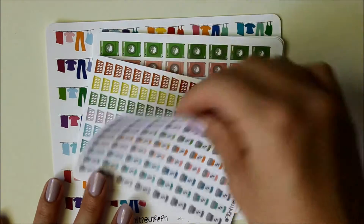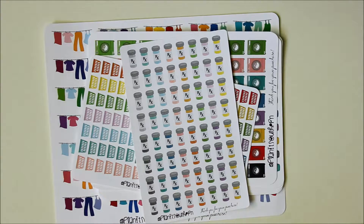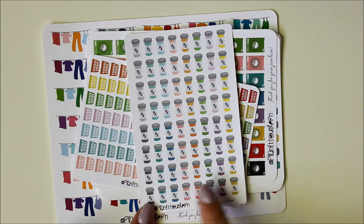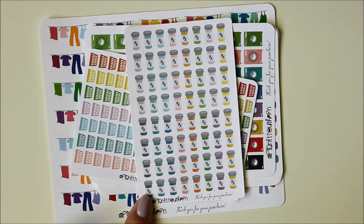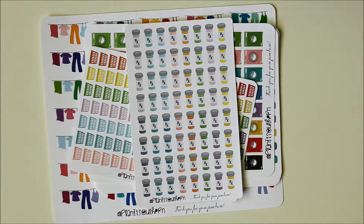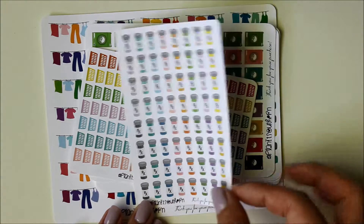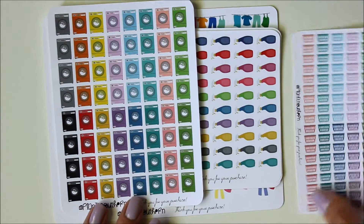I also got some prescription bottles. The other good thing I really like about this shop is that she's able to customize your order to a certain extent — she's at least open to you asking. She didn't offer prescription bottles in the minicon size, but the standard ones were 0.6 inches in height, and I wanted them to go in my to-do boxes, so I asked if she could make them closer to about 0.45 inches. She was able to do that, and I really appreciate her accommodating special requests like that.